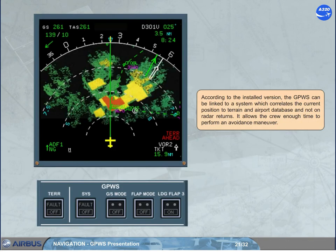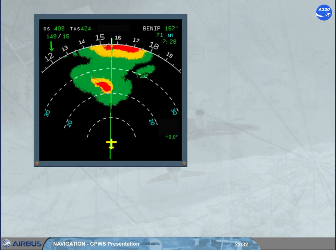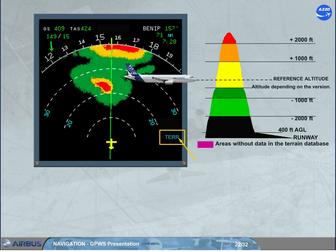According to the installed version, the GPWS can be linked to a system which correlates the current position to terrain and airport database, and not on radar returns. It allows the crew enough time to perform an avoidance maneuver. On the ND, the weather radar image is replaced by the terrain picture if it is selected on, and the ND is not in plan mode. To avoid confusion, when the terrain picture is displayed, a blue TERR indication replaces the weather radar tilt angle indication. The terrain display sweeps from the center outward to both ND sides, and terrain appears in different colors and densities in accordance with its relative height.